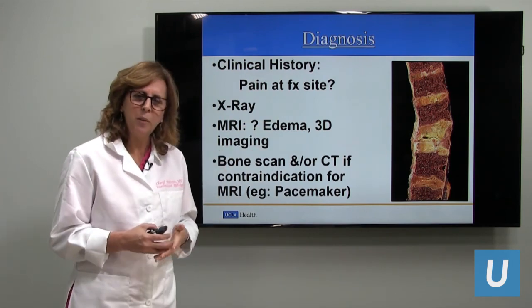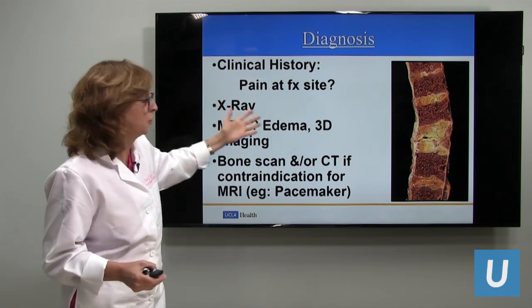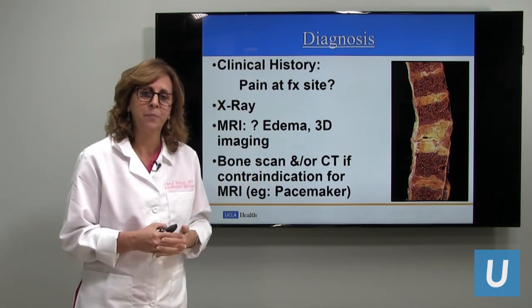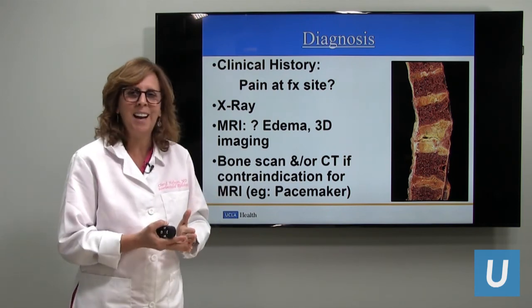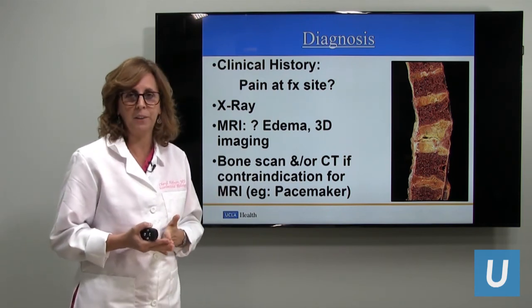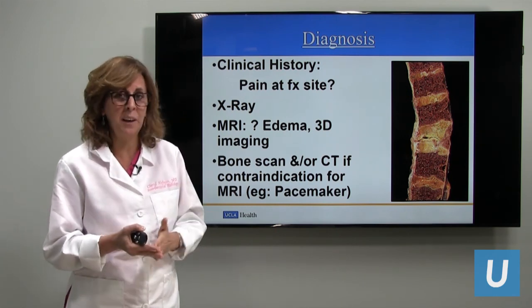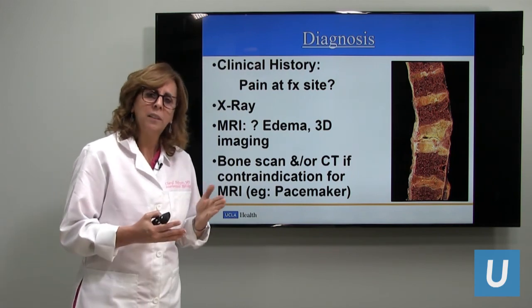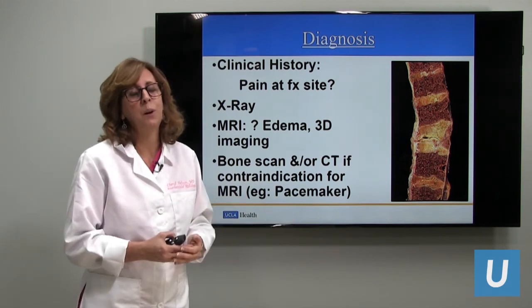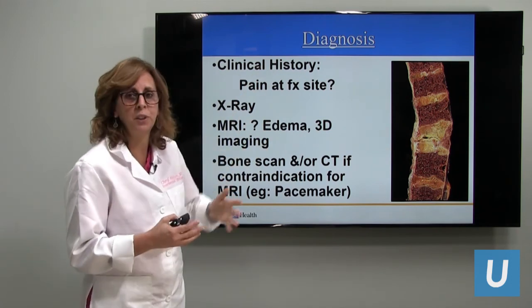How do we figure out if you have a painful back fracture we can treat? First we do a physical exam — we hear what happened, did you fall, did you sneeze, when did it happen, and what have you tried to make it better? Has physical therapy helped? Has medication, bracing, or bed rest helped? We require patients to have a certain level of pain — on a zero to ten scale, pain should be over four — to justify doing a procedure.